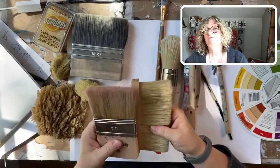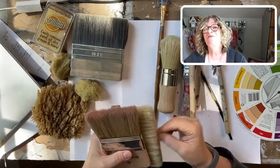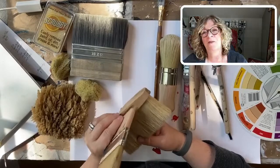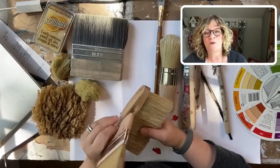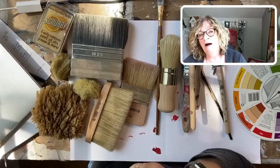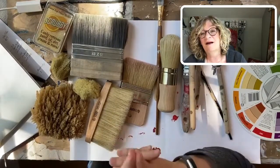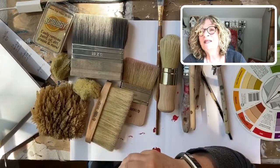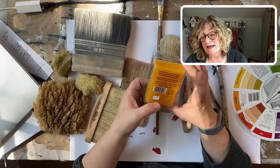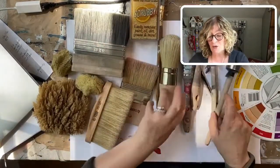Brenda asks: does scrubby break down all paint or only chalk? I've used it for both milk and chalk paint. I also use a chalk paint with a built-in top coat - that's the one-step paint by Amy Howard at Home. My brush was like a brick and scrubby dissolved it. Sandy says she loves scrubby and that it smells really great. It's made in the United States, down in Florida. We always have one by every sink.